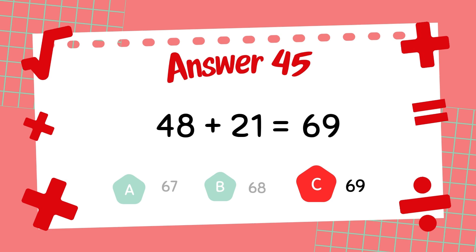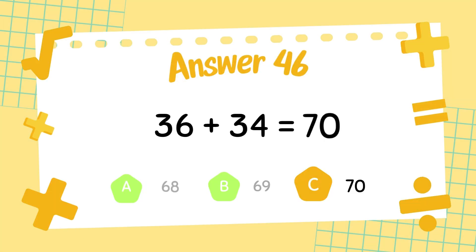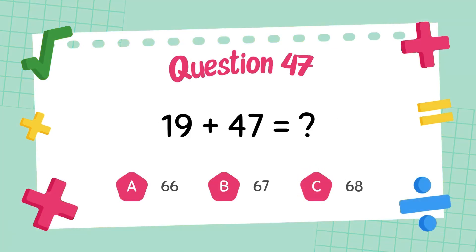The answer is 61. What is 36 plus 34? The answer is 70. What is 19 plus 47?